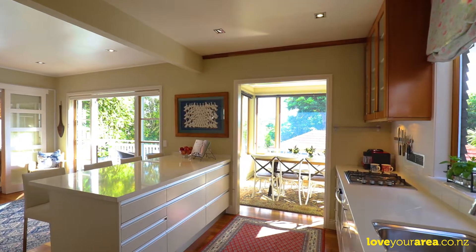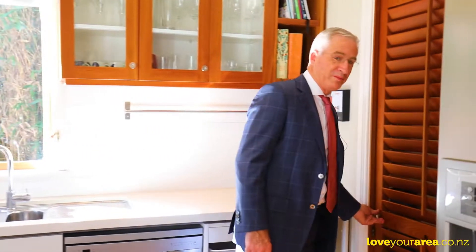The thing that really grabs me about this kitchen is that I'm standing here in the middle of it and everywhere we look I can see greenery and a walk-in pantry.